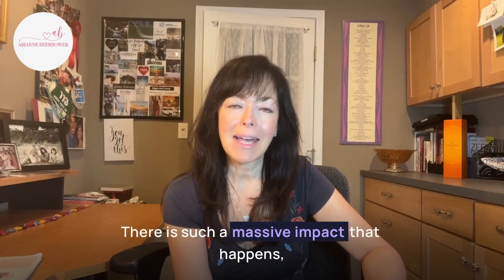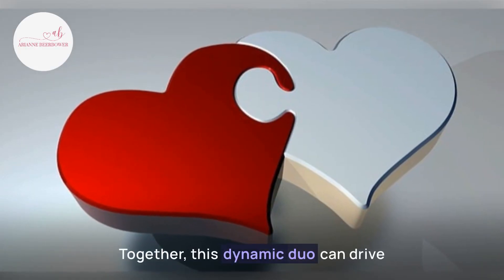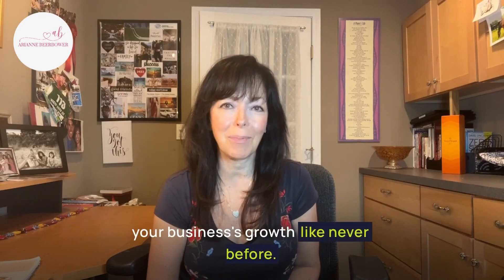There is such a massive impact that happens when you marry together sales funnels and websites. Together, this dynamic duo can drive your business's growth like never before.